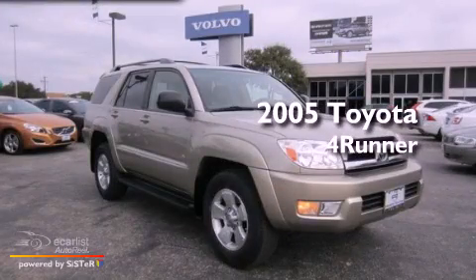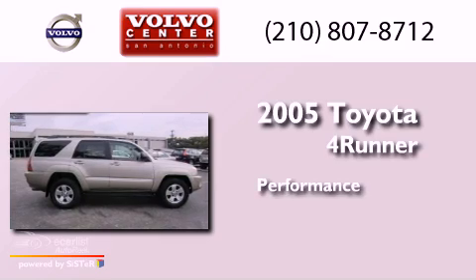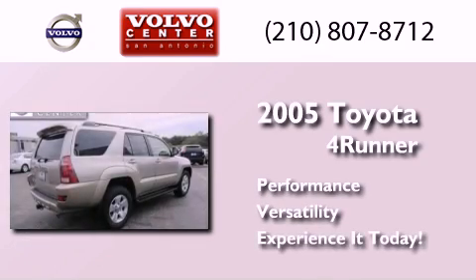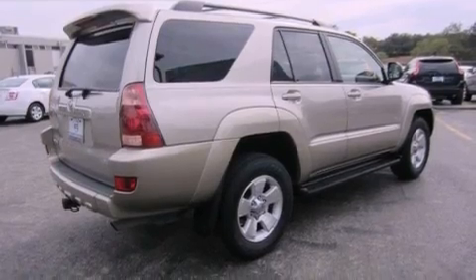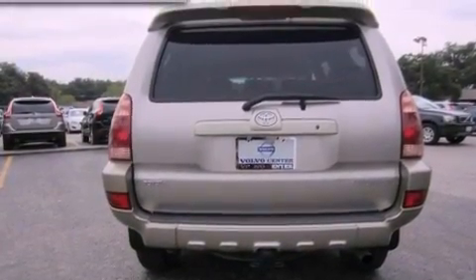This is a 2005 Toyota 4Runner SR5. Its top features include skid plates, traction control, and stability control systems.